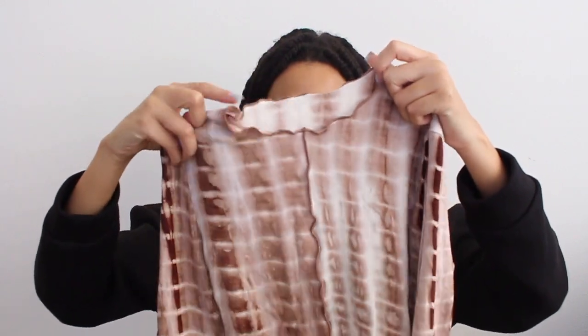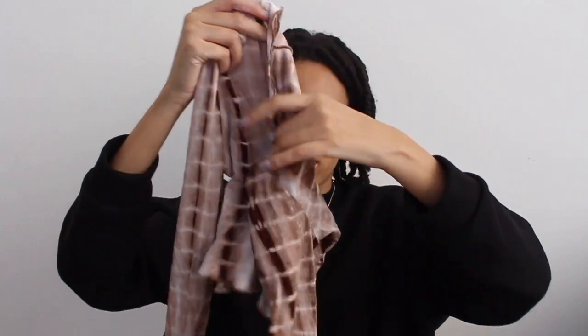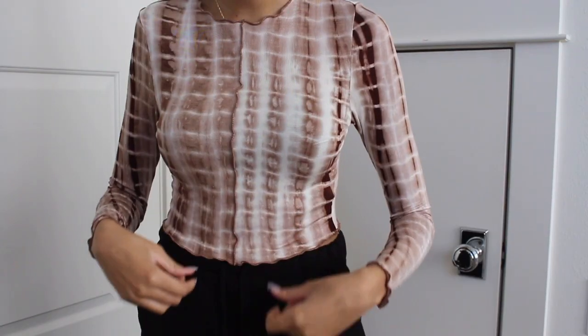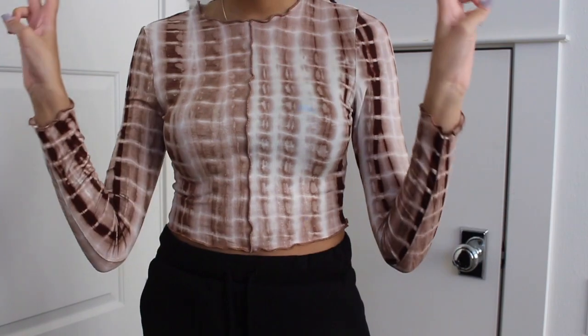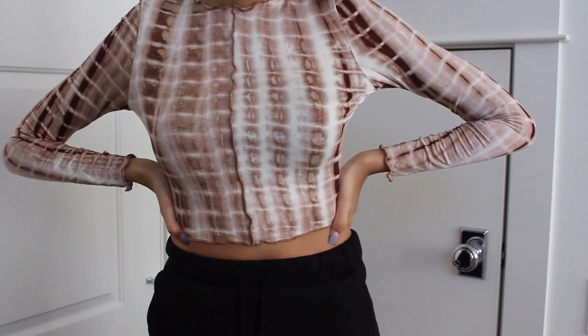The next thing I got was this long sleeve shirt. I don't really know how to describe this pattern, but it has a cute little ruffly collar. It's long sleeve and it's cropped, and then it has like a line going down the middle which is really cute. I just thought this pattern was really cute and it can be dressed up or down. I'm very excited about this piece — I have not worn it yet, but I'm excited to see what outfits I can come up with.